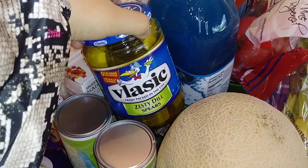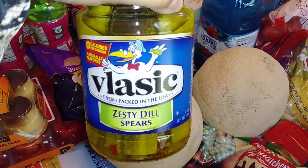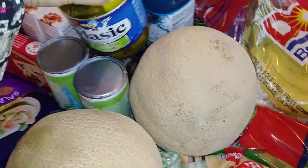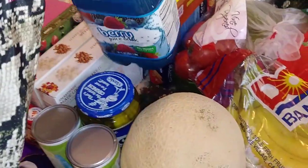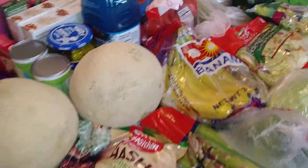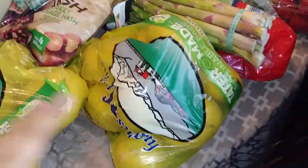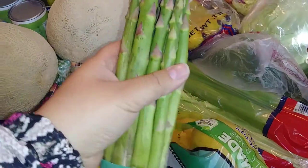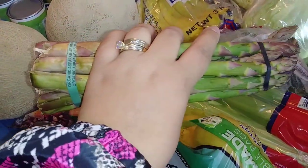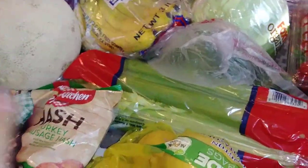Hubby wanted some pickles — zesty dill spears — so hopefully he likes those. They also had this berry juice drink for only 99 cents, so I went ahead and picked up one of those — it'll probably turn my mouth blue, but hey. I got a couple bags of yellow golden potatoes and Hubby wanted asparagus, so I went ahead and picked that up too even though I've only had it a couple times in my life.